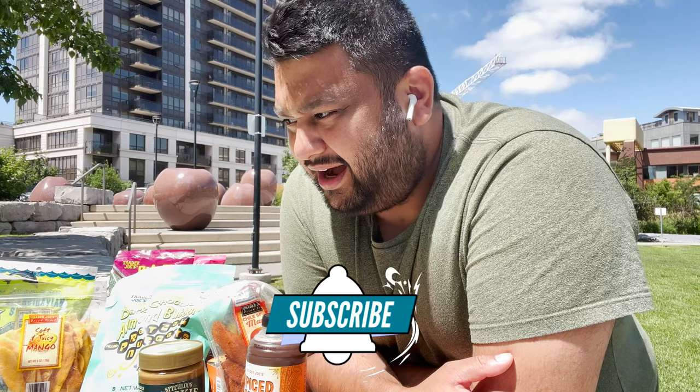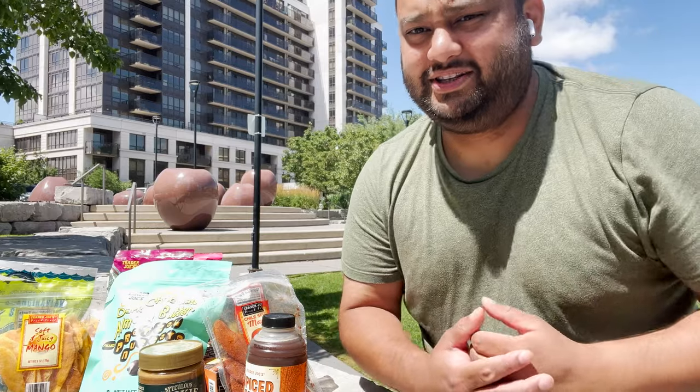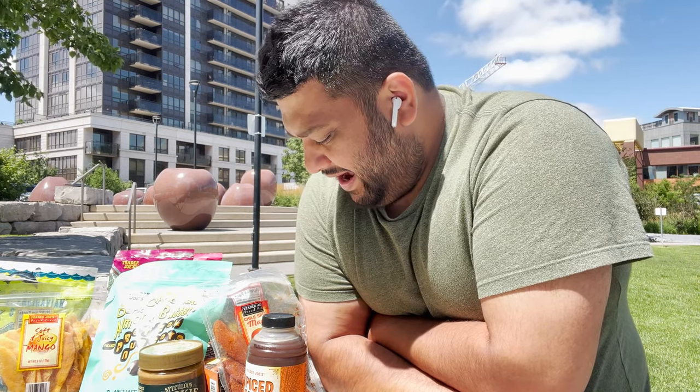Hi guys, welcome back to my next vlog. I know it's been quite a while - we haven't shown anything, lots of life changes, things are happening. So this video is going to be very special because I'm doing a special feature. When I visited the US, we always used to hear about Trader Joe's, and recently my cousin and my niece visited from the US and they brought me so many nice goodies from Trader Joe's.